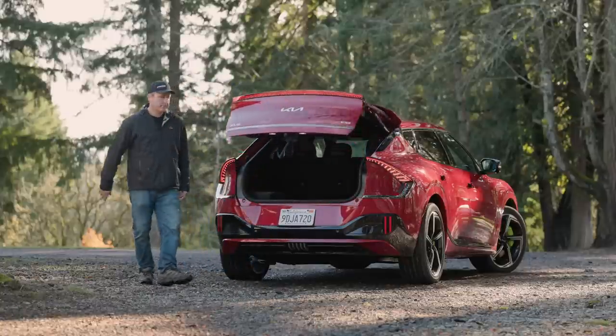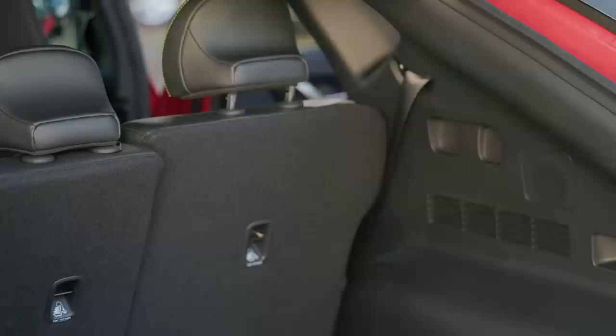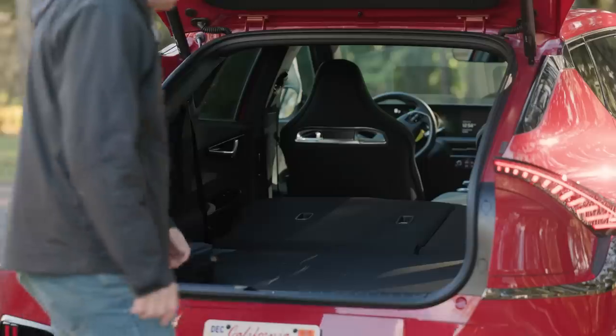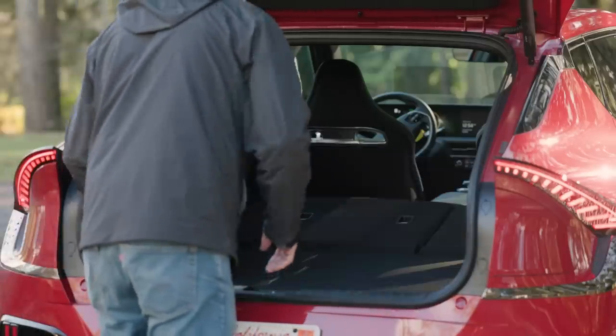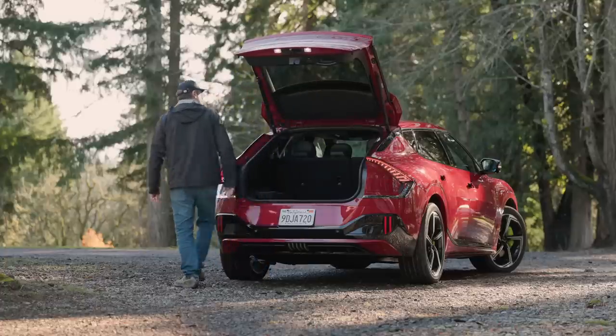In the back, the EV6 GT has 24.4 cubic feet behind the second row. Fold all seats flat for up to 50.2 cubic feet. There is no spare — you just get a fix-a-flat kit. Now let's take a look inside.